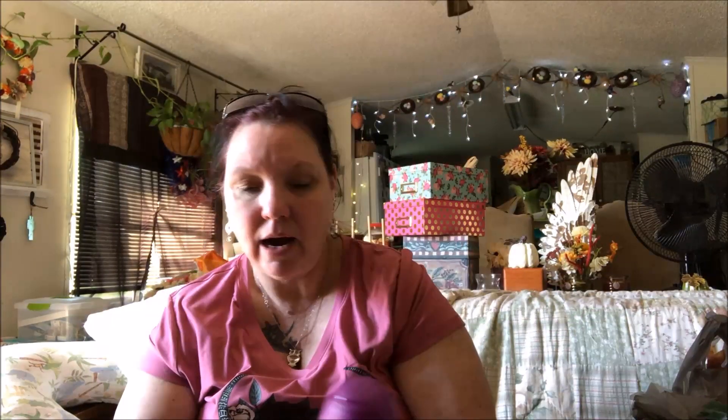They had wash scent boosters in different scents. I don't use them for my laundry — I use them for my pets' beds, blankets, and towels, and I also put them in my vacuum. This one is lavender scented. It's pretty good — it kind of smells like my grandma. It works well in my vacuum and for my pets' bedding.